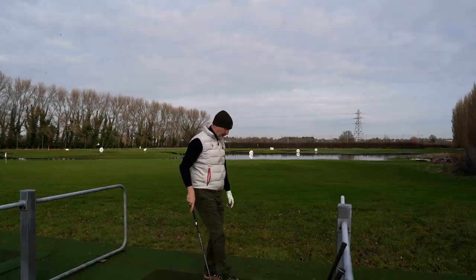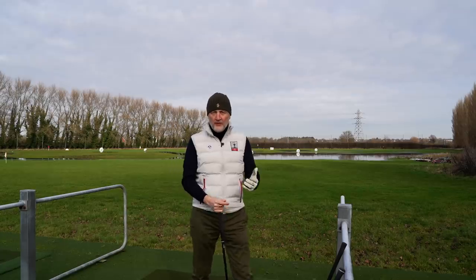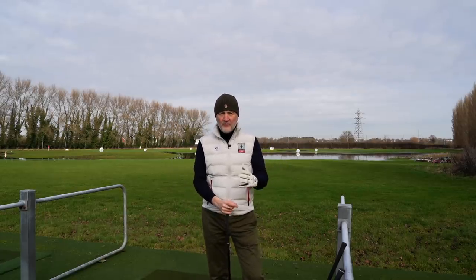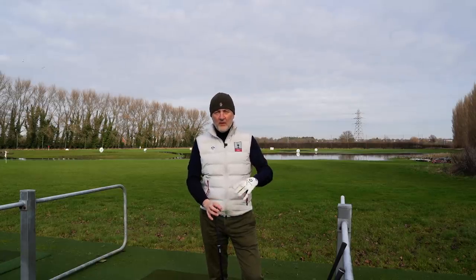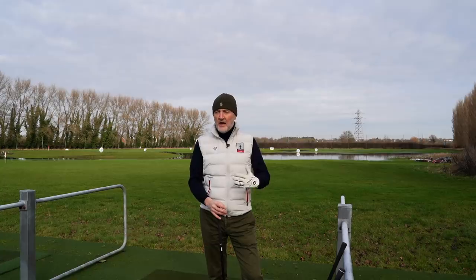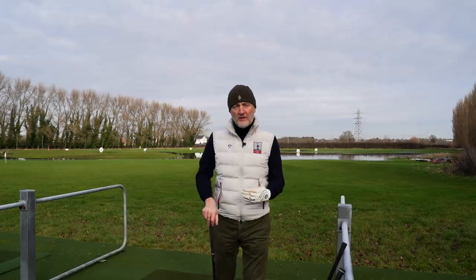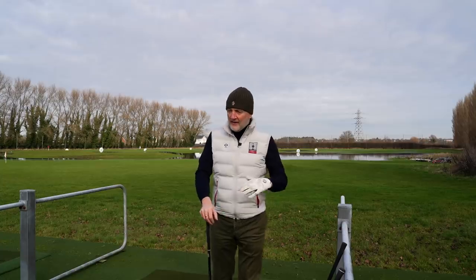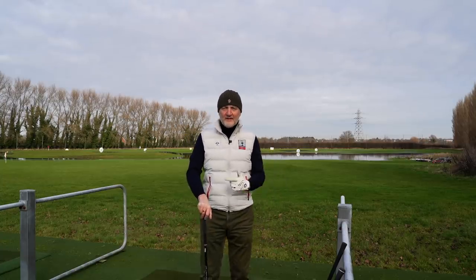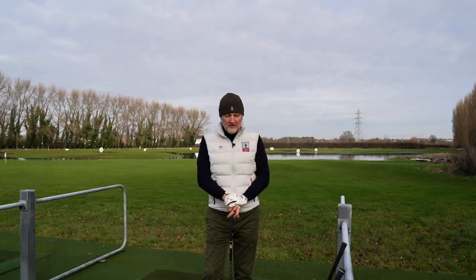I'm going to go inside and collect some dry ball data to see how these split in terms of performance. One thing that's noticeable outside is the acoustics - the sound. I'd split them into two categories: the TaylorMade and the Callaway are a little bit softer sounding, while the more harsh sound comes from the PXG and the G425. Not a massive difference to split them all, but very noticeably different. Let's get inside and collect some dry ball data to see what splits them in terms of performance.